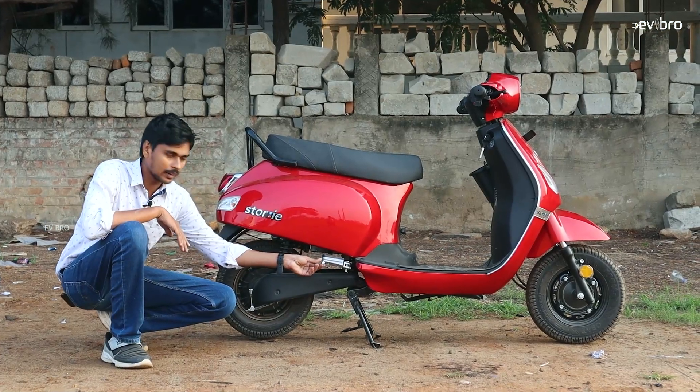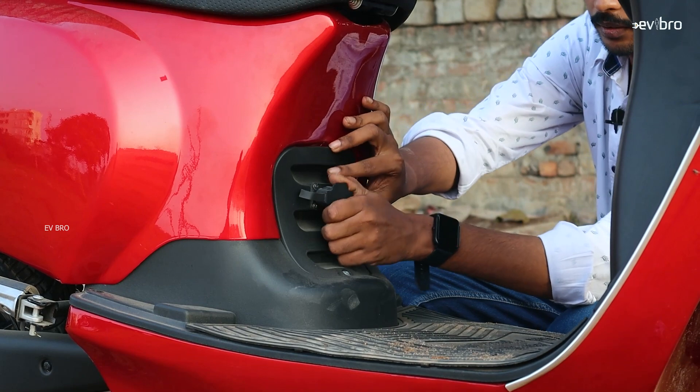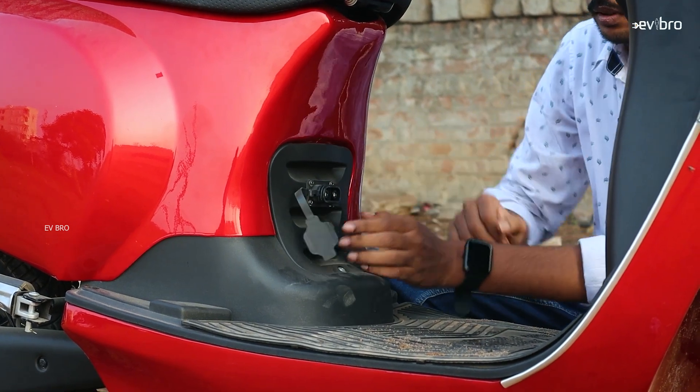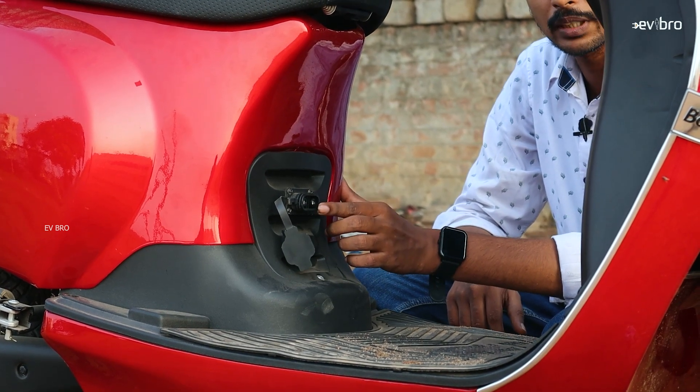They are offering footpegs for both the rider and pillion. Under the seat there is a charging socket with a protector. Using this charging socket, you can fully charge this electric scooter in just five hours.